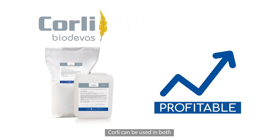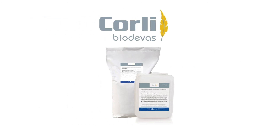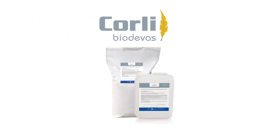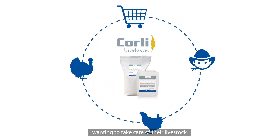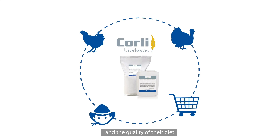Corley can be used in both conventional and organic farming and benefits from all Biodéva certifications. Corley meets both the expectations of producers wanting to take care of their livestock and consumers concerned about animal welfare and the quality of their diet.